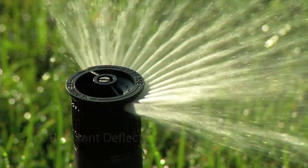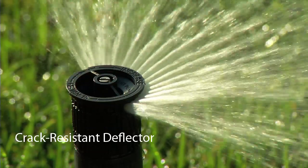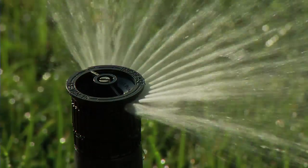With rugged construction and a crack-resistant deflector, you'll save time, water, and money for many years to come. Like what you've seen so far? Hear what some of your peers are already saying about this innovative technology.